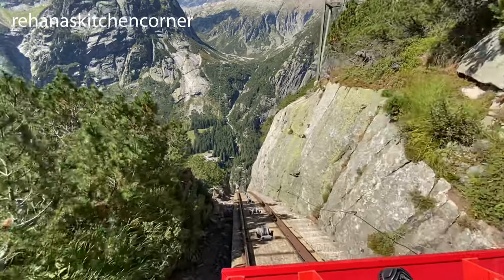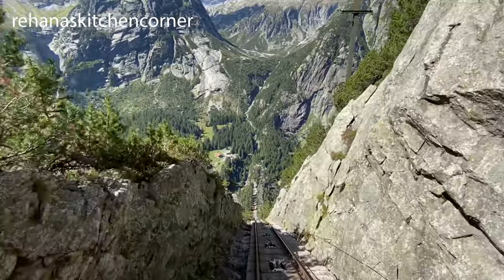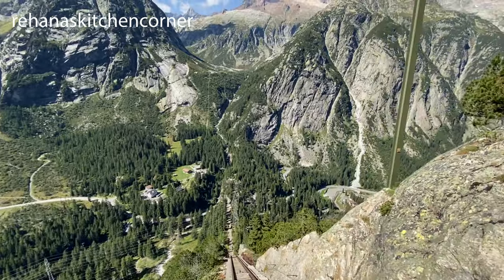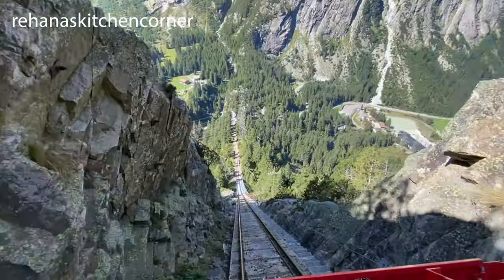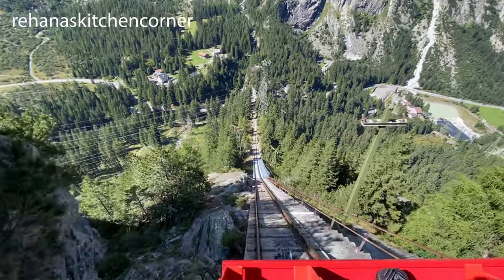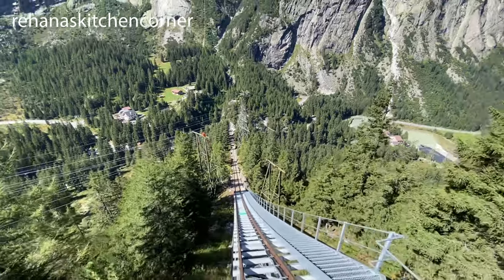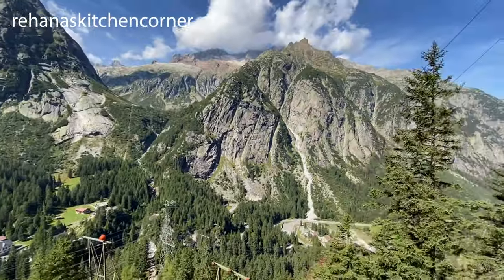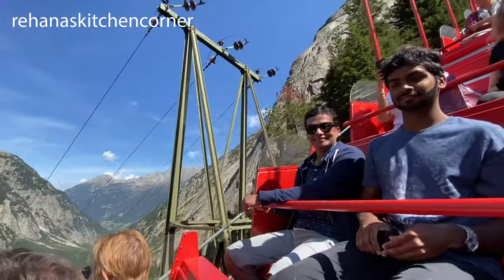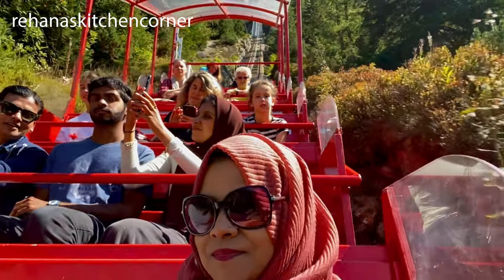Gelmerbahn is undoubtedly the steepest passenger funicular railway in Europe. Originally built to transport building material weighing several tons, this technological masterpiece now offers an unforgettable rail experience. It sells out fast in high season so online booking is strongly recommended. The passenger car takes 24 people on a 12-minute ride up the steep mountainside from Handeck, 1,400 meters above sea level, with sweeping views over the Hasli Valley to Lake Gelmer, where there are many hiking trails to explore.